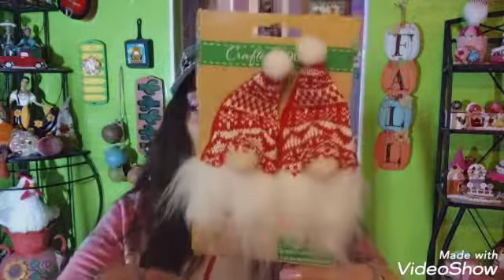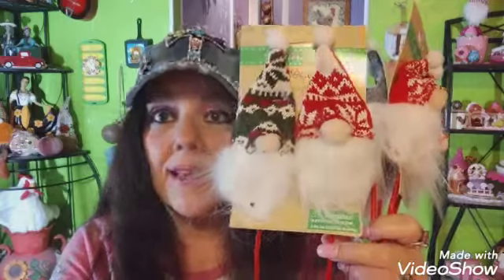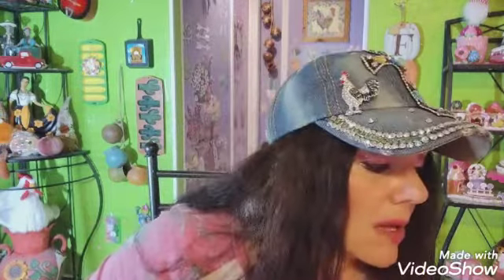I found these — they're called Crafter Square decor, little gnomes with red hats. These are like little picks you can put in a tree, or you could cut the stick off and add a little hook to make ornaments. I bought the red set, the gray set, and the one with green and red hats — all three sets for my Christmas giveaway.